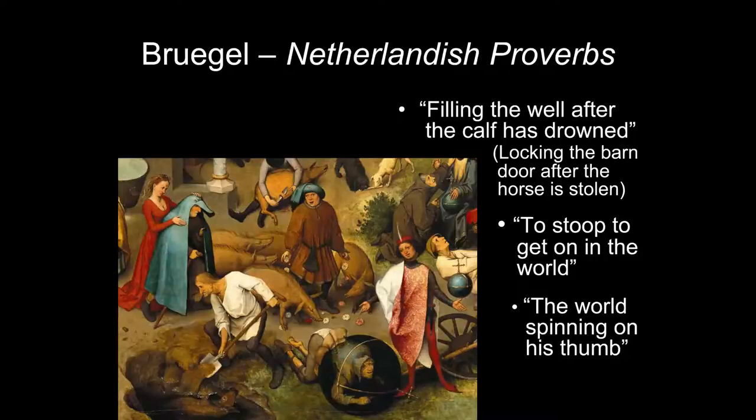A guy down on his knees is climbing into a huge transparent orb and cross — depending on translation: 'to stoop, squirm, or bend to get on in the world.' It takes a lot of effort to get through the world. Then you see the opposite: a very confident, well-dressed man with the world spinning on his thumb. Everything is going well for him; he's got all the advantages with the world just spinning on his thumb.